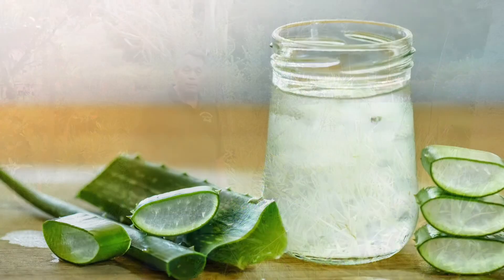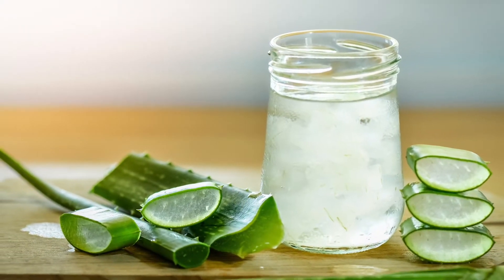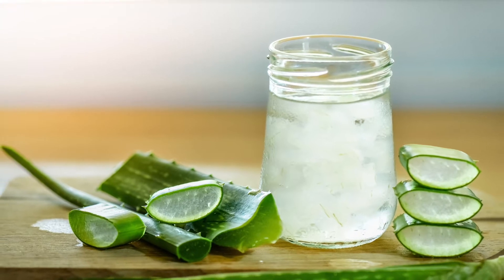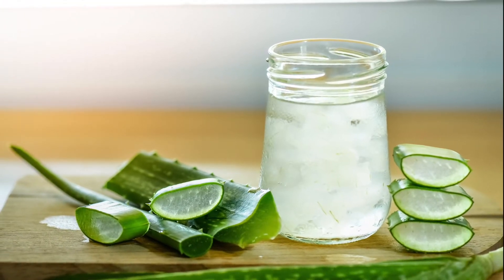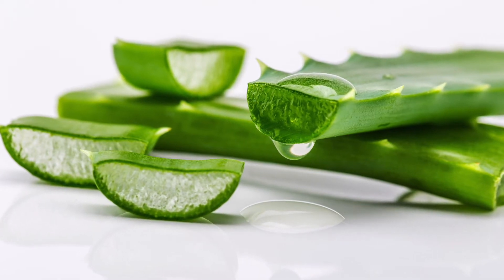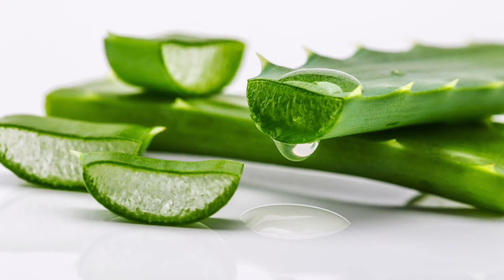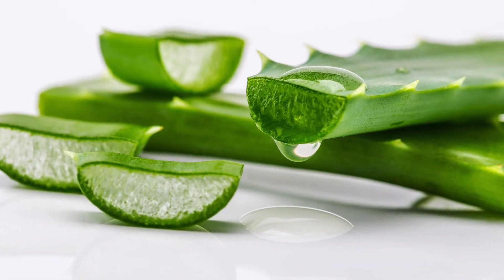The inner sap, the gel part of the leaf, is used to treat burns and to help cuts heal more quickly. If you were to cut it and squeeze that on the burn or on the cut, it will help it to heal more quickly. You can do this at home by squeezing the gel out and using it for medicine.